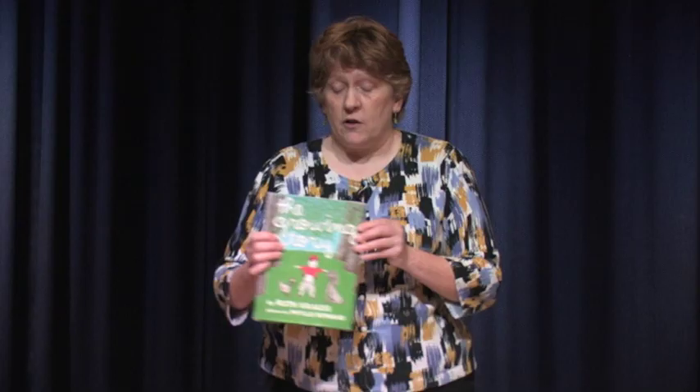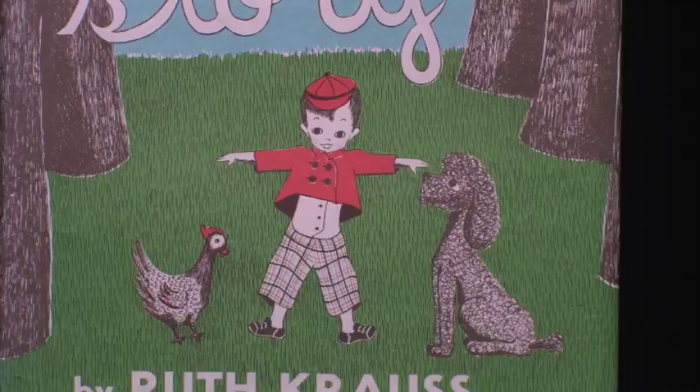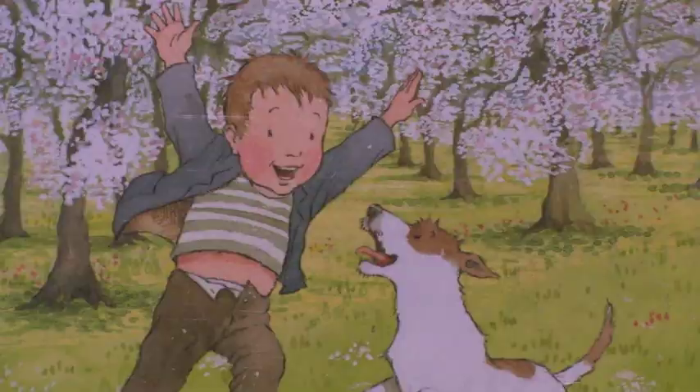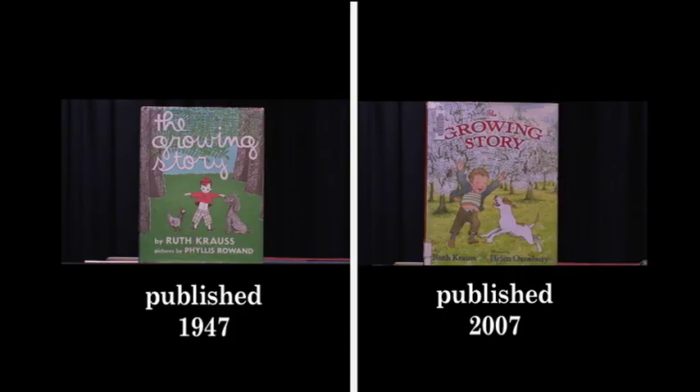One, probably most important reason is sometimes books become out of date. A perfect example is Ruth Krause's The Growing Book, with pictures by Phyllis Rowland, done in 1947. If you look at the pictures, they look very out of date. This version didn't do well, so the book was re-illustrated. It's a great story, so it was good that it was re-issued — Helen Oxenberry now has done the illustrations, and it's a much more colorful, much more successful book for today's audience.